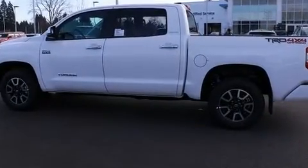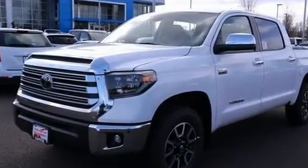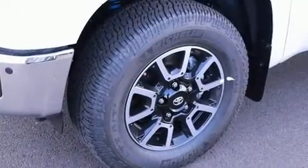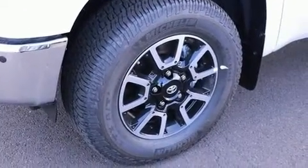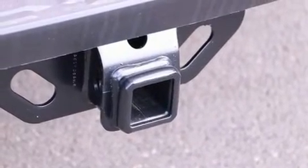A wealth of standard features mean that you no longer have to sacrifice, such as remote keyless entry, power front seats, a leather steering wheel, a built-in garage door transmitter, a rear step bumper, front fog lights, power door mirrors and heated door mirrors, and air conditioning.